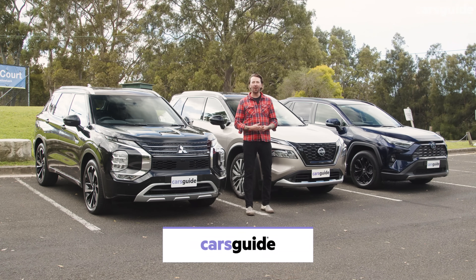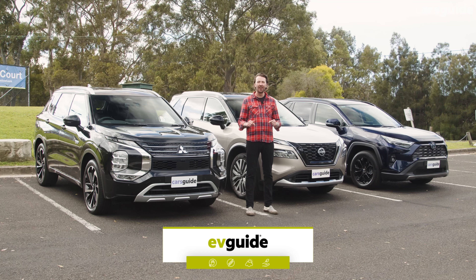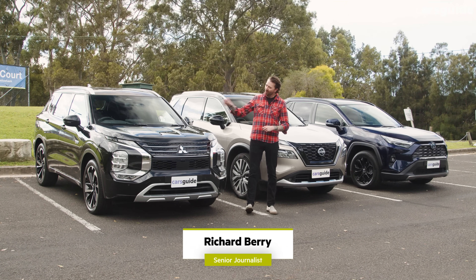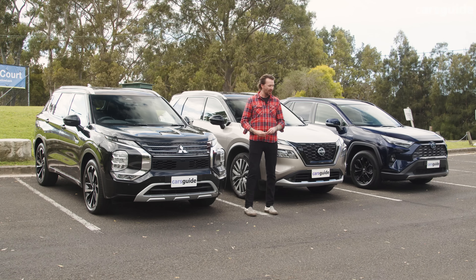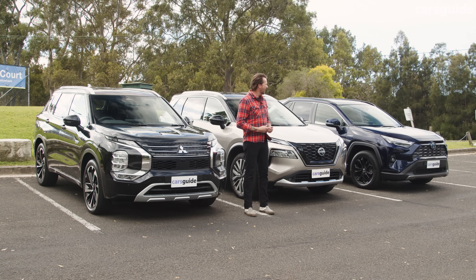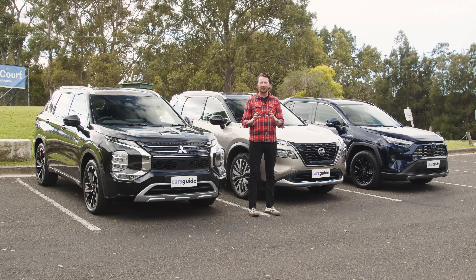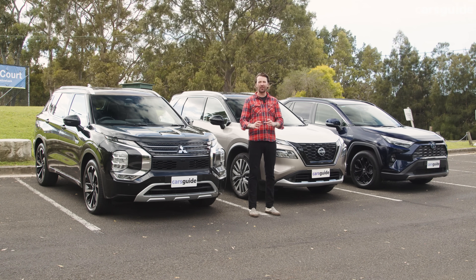If you're thinking it's probably time to get a hybrid, you definitely need to watch this video, because we're comparing three really different types of hybrids. The first is the Mitsubishi Outlander plug-in hybrid electric vehicle. Over here we've got a Nissan X-Trail e-Power, and on the far side we've got the Toyota RAV4 hybrid. In this video you'll find out how much these SUVs cost, how much fuel they use, and what they're like to drive.